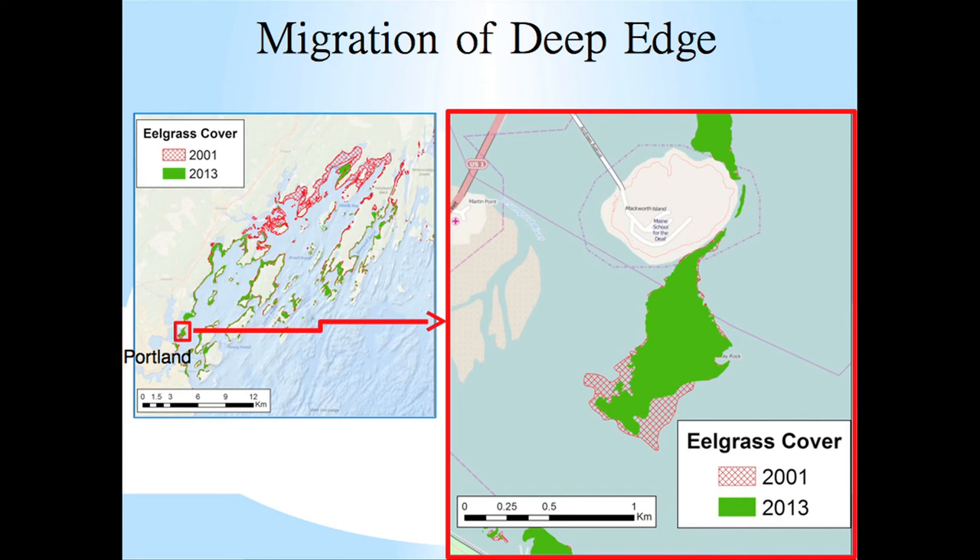Interestingly, there are some areas in Casco Bay where we're seeing migration of the deep edge of the eelgrass bed upslope. Right here off Mackworth Island, which is between Portland's Back Cove and Great Diamond Island, we see that the outer edge of the bed mapped in 2001 had disappeared by the 2013 remapping. It would take more fine-resolution bathymetric analysis, but one could look at that and suggest there may have been a decrease in water clarity over this roughly 12-year mapping interval.